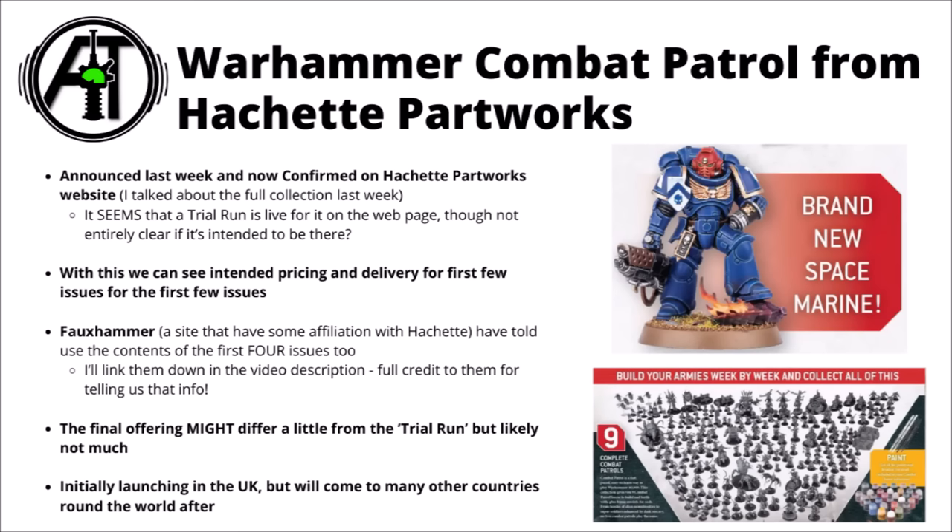Since the initial launch, it looks like there's a Combat Patrol section that's gone live on the Hachette Partworks website in the UK. They've created a place where you can subscribe to the magazine, though given that it doesn't look like it's promoted on the site itself, it's a bit questionable as to whether it's supposed to be live. In any case, it could give us some interesting clues as to the first few issues and their pricing. Fauxhammer have also revealed the first four issues' contents exactly.